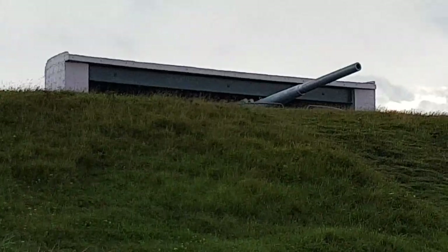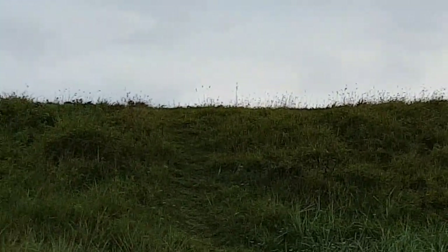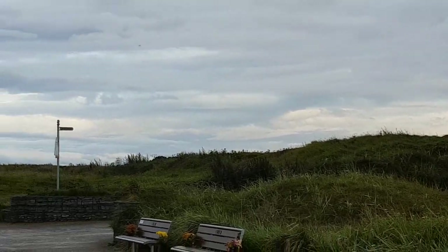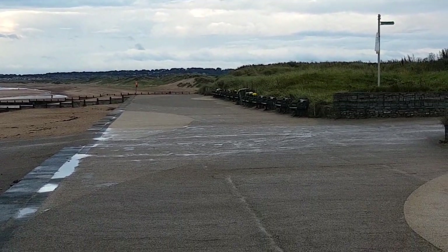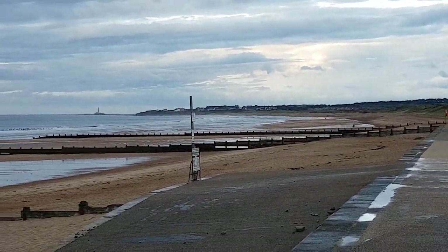Heading down into the route of the boat right now. Further down the coast, they installed a 10-inch naval gun and did a bit of practice shots. Out there is Whitley Bay with a lighthouse — you can see it there.